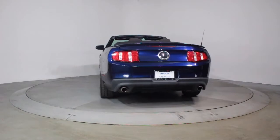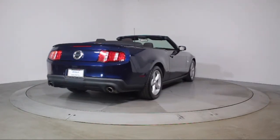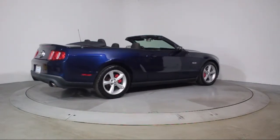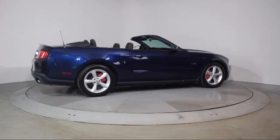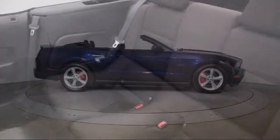Florida Fine Cars has positioned itself as a national top five provider of pre-owned cars. Our ultimate goal is making your buying experience stress-free, and it shows — we've been awarded the prestigious Customer Satisfaction Award by DealerRader.com two years in a row.